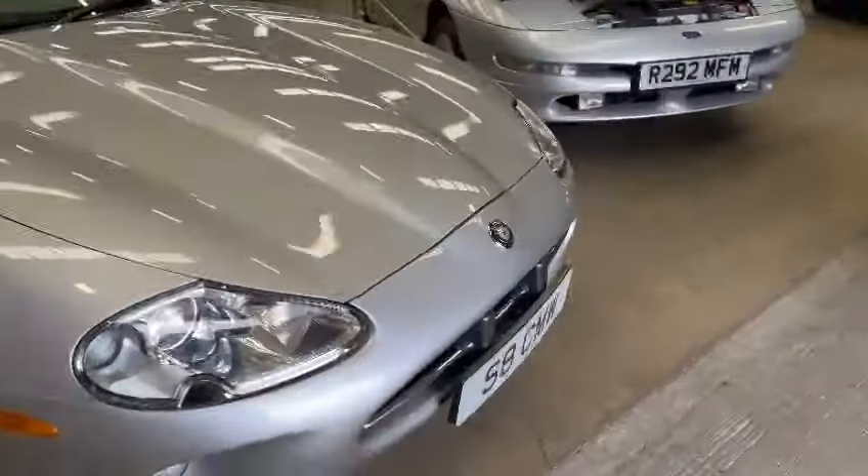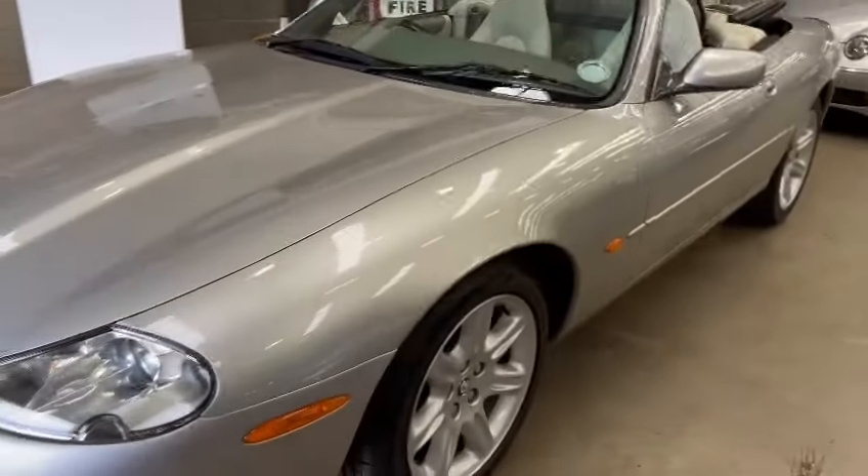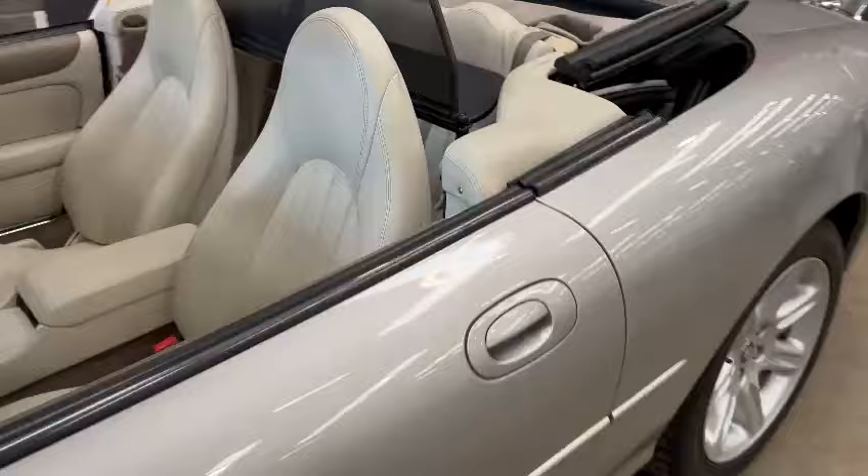Lovely looking wheels, headlight lenses and things nice and clean. Minimal stone chips across the front bumper. She's just lovely, exactly how you'd expect really, very very nice.